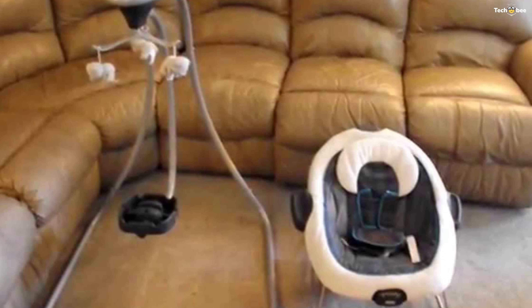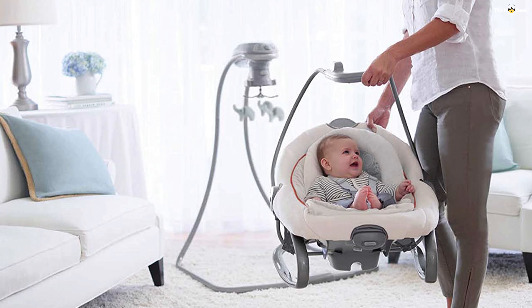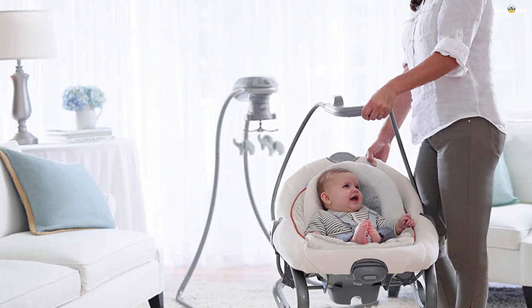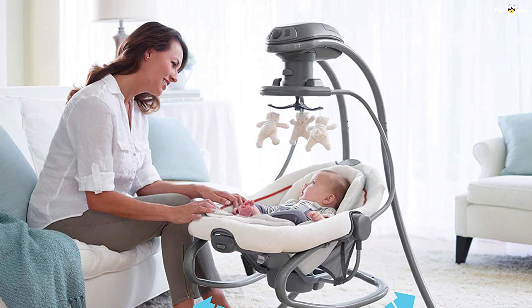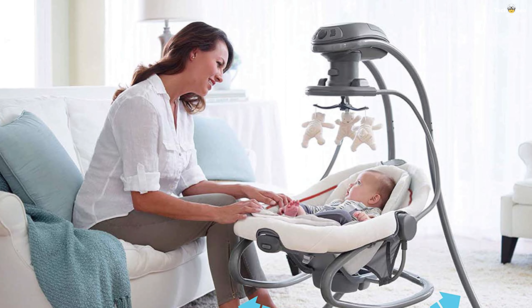You can detach the swing seat to use as a rocker seat. In rocker mode, the convenient carry handle makes it simple to keep the baby by your side. The roomy seat has plush body support to keep the baby comfortable and relaxed.